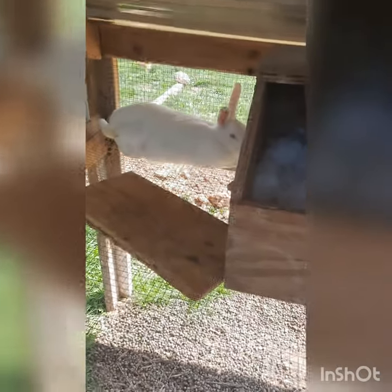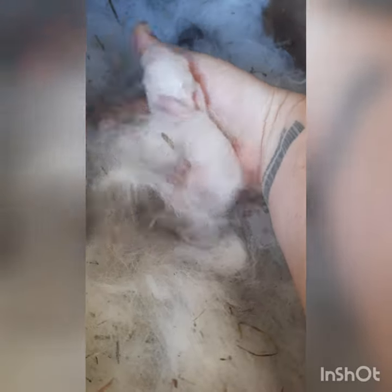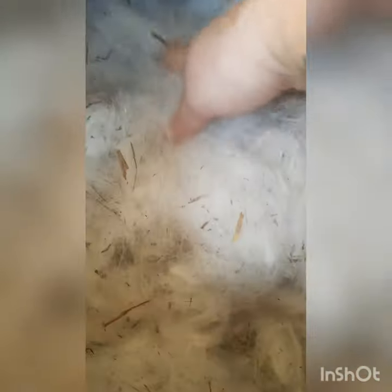And we have Miss Snow. Miss Snow had nine babies. And there they are. She had some little black ones and some white ones. Looking for mama.